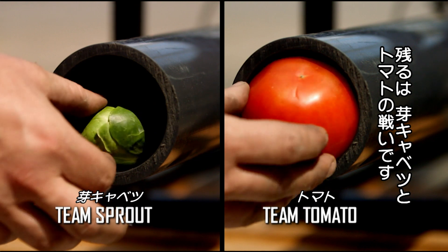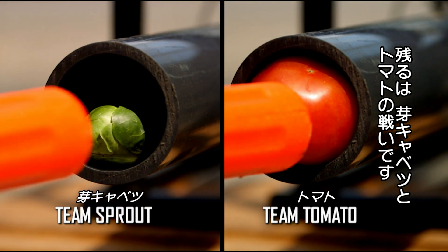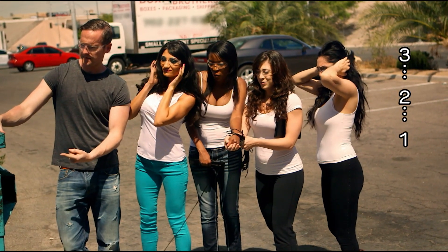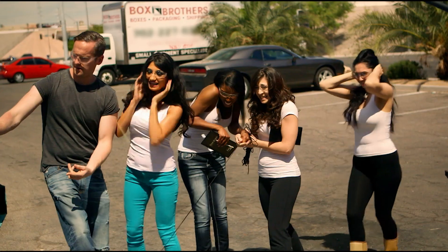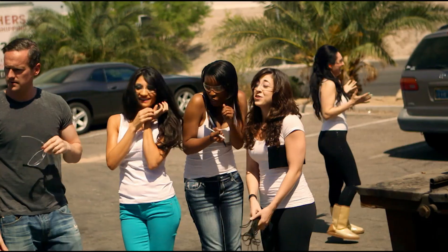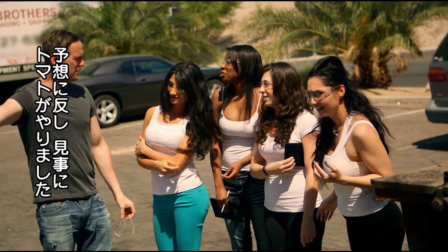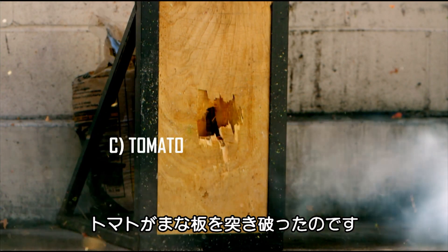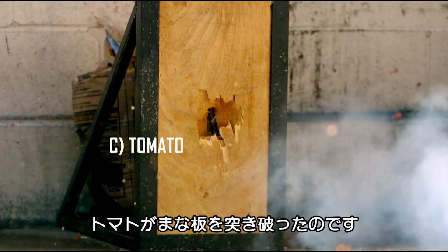So that just leaves two foodstuffs — the sprout versus the tomato. Three, two, one. Nothing. It went through! The tomato has done it. With no supporters and against all the odds, Team Tomato smashes the board and the opposition to pieces.